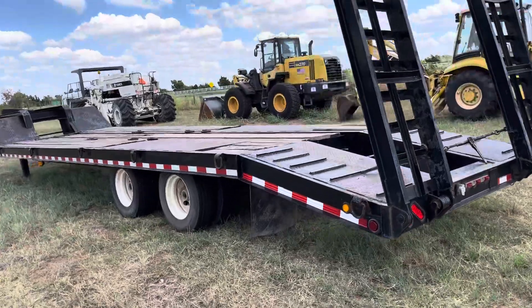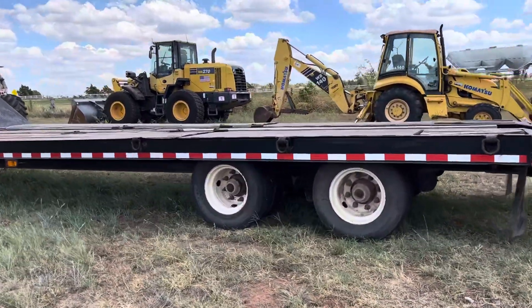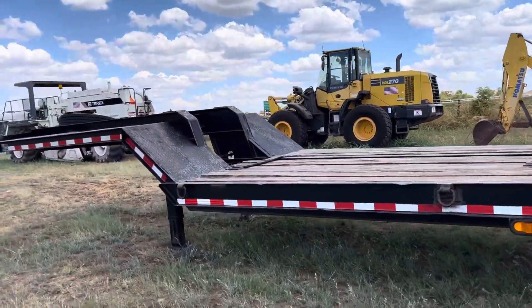This trailer is straight off the road — channel max dualies. It does have the rear flip-down ramps, steel and wood deck.